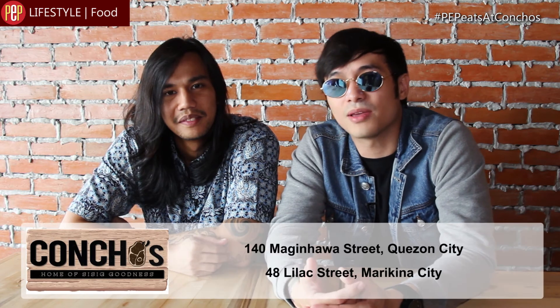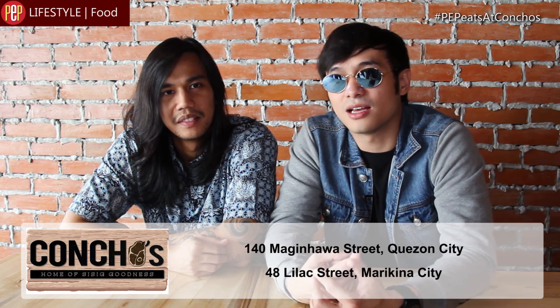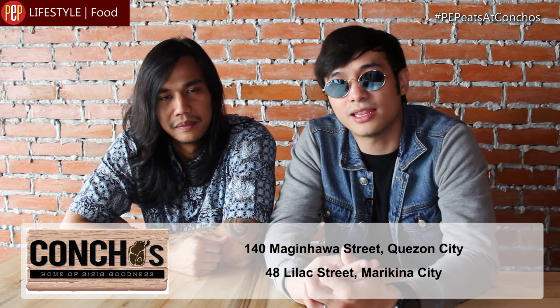Hello sa mga pepsters! Ako si Ian Cipriano, kasama si Tatsy, co-manager. Inaanyayahan namin kayo dito sa restaurant namin — Concho's, Home of CC Goodness. Meron kaming dalawang branches: isa dito sa 140 Maginhawa Street, Quezon City, at isa naman sa 48 Lilac Street, Marikina City. Please do check us out.